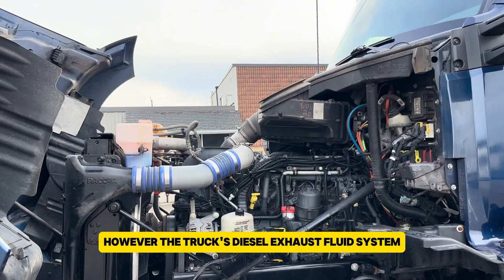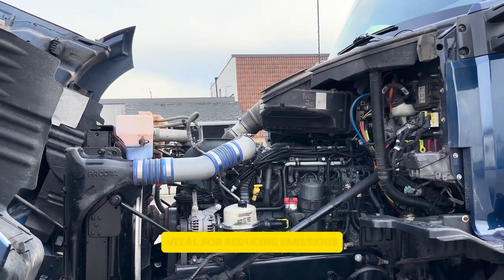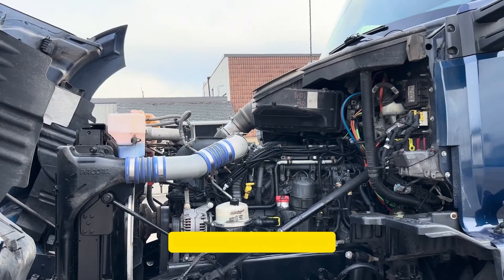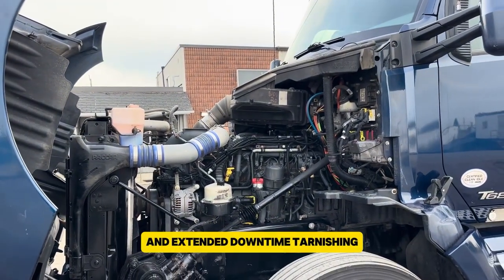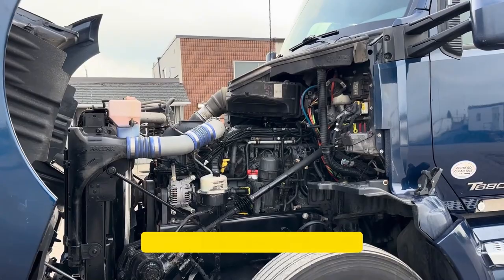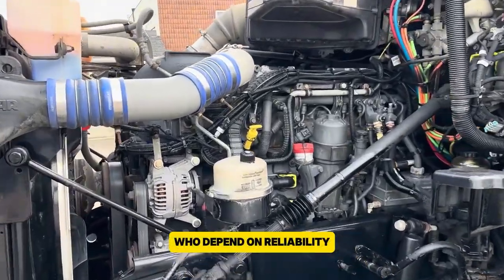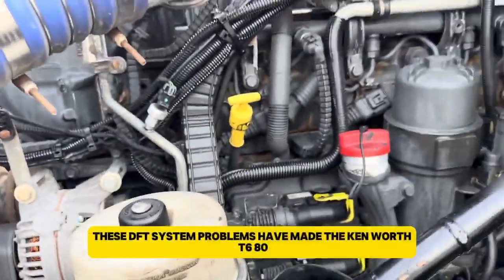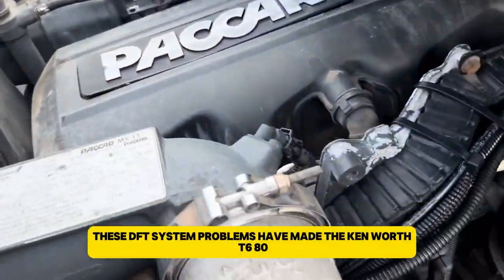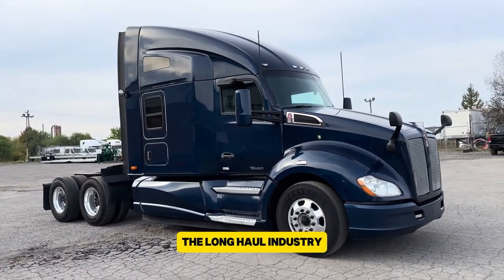However, the truck's diesel exhaust fluid system, vital for reducing emissions, became a significant issue. Frequent malfunctions led to costly repairs and extended downtime, tarnishing the truck's reputation among long-haul drivers who depend on reliability. Despite its continued production, these DEF system problems have made the Kenworth T680 one of the more troublesome trucks in the long-haul industry.